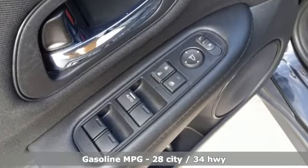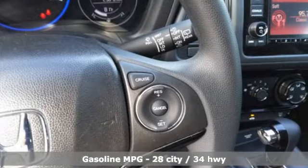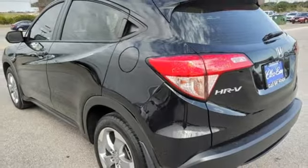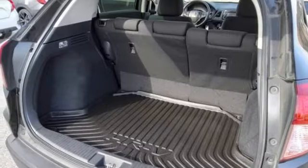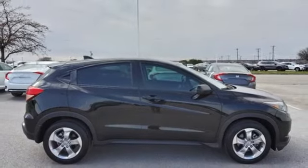Inline 4-cylinder engine, manual tilting steering column, AM-FM stereo radio, manual telescoping steering column, wireless phone connectivity, auxiliary audio input, aluminum wheels, USB port and external memory control. Stop in for a test drive and make it yours today.